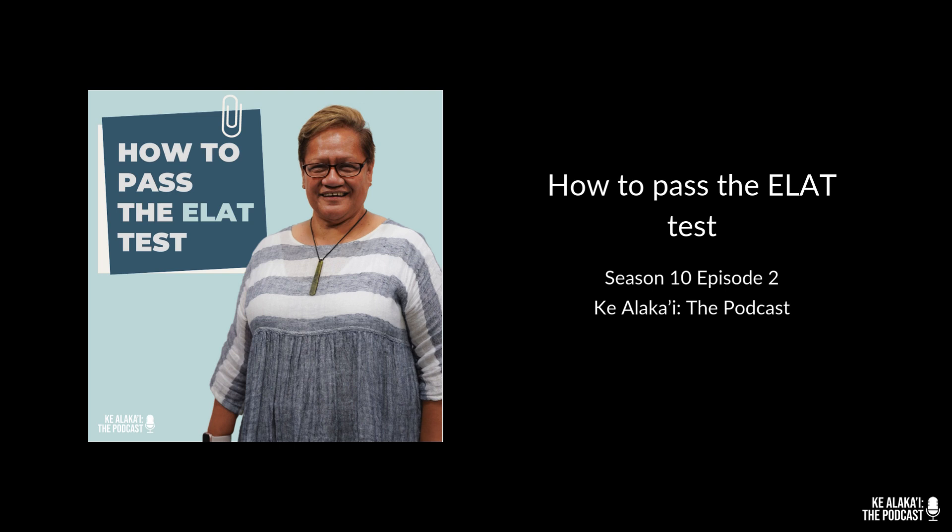Unlike IELTS and TOEFL where you test all four skills in one day, with the ELAD you have a full week. The content and level are equivalent — our readings are taken from freshman textbooks and are at the same level as TOEFL and IELTS.